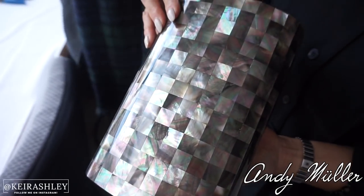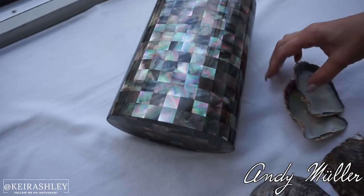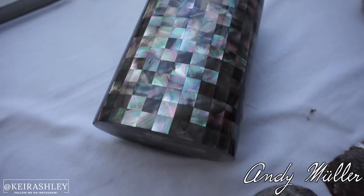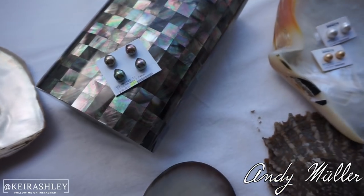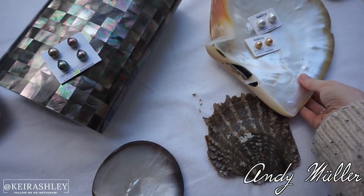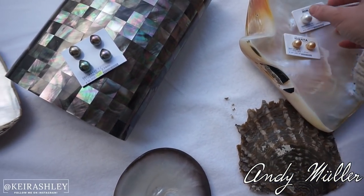Not only can you eat oysters and get pearls from them, but you can use their shells to make the nucleus as well — that is so cool. See the corner here, how it's black? It actually depends on the shell — see how this shell is white and gold? That makes the gold and white pearls.